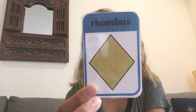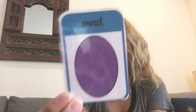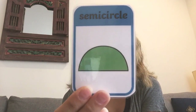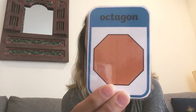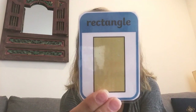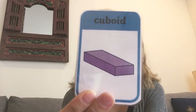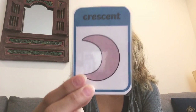Rhombus or diamond. Oval. Semicircle. Octagon. Rectangle. Cuboid. And crescent.